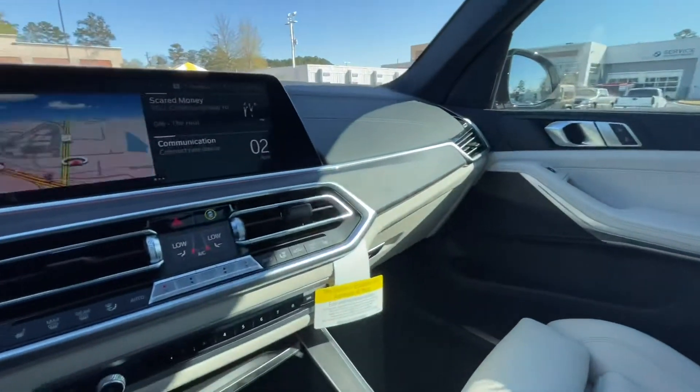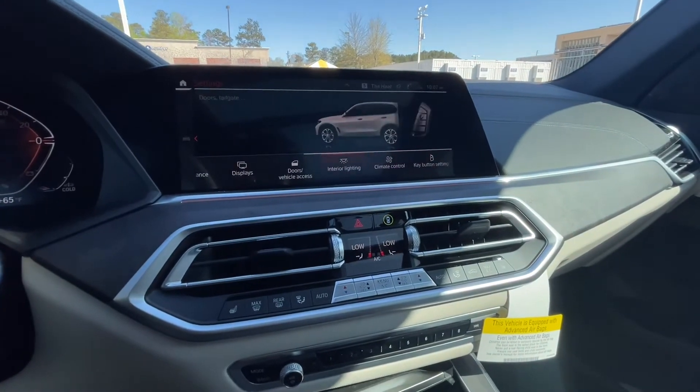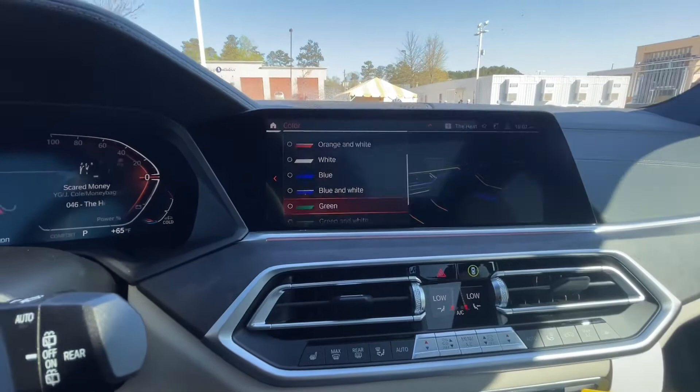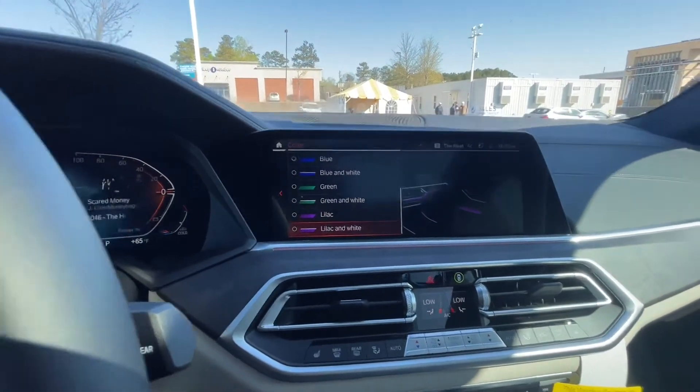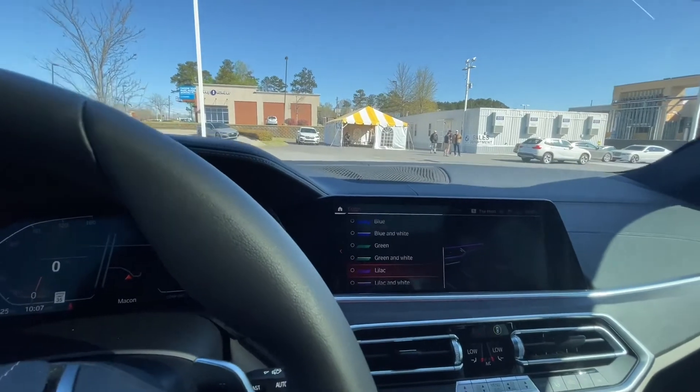You do have the ambient lighting that goes all the way through here. You can't see it because it's daytime, but let me show you some of the colors that are available: bronze, orange, white, blue, green, purple — really cool. I love that feature when I'm riding by myself to kind of set the mood at night.